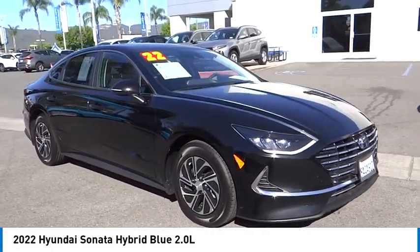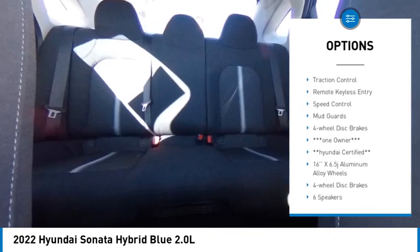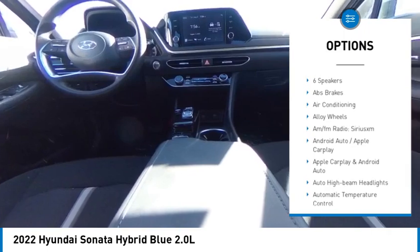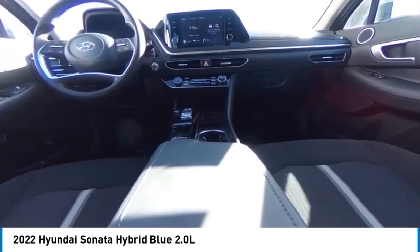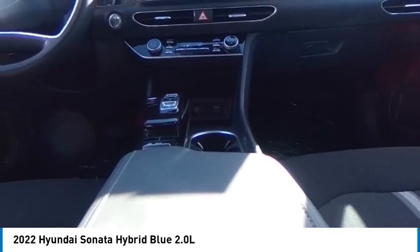Here are some of this vehicle's great options: electronic stability control, alloy wheels, wheel locks, rear spoiler, brake assist, traction control, remote keyless entry, speed control, mud guards, and four-wheel disc brakes. This beauty is sure to make you the talk of the neighborhood, so call or drop in for a test drive today.